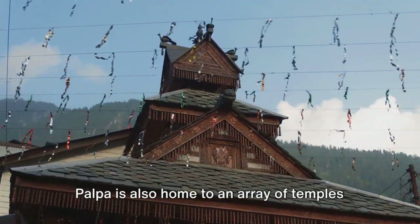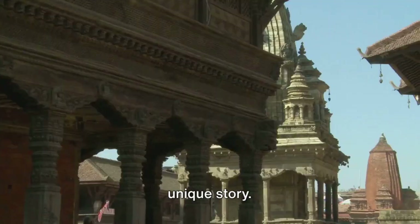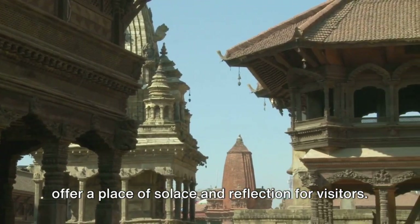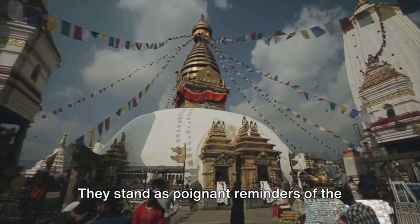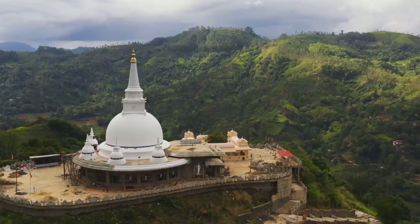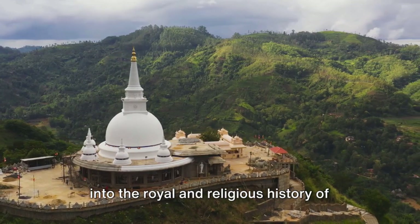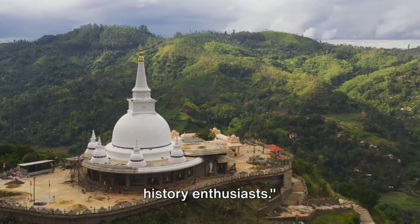Palpa is also home to an array of temples that dot the district, each with its own unique story. These temples, in their quiet dignity, offer a place of solace and reflection for visitors. They stand as poignant reminders of the region's deep-rooted religious beliefs and practices. These historical sites offer a glimpse into the royal and religious history of Palpa, making it a treasure trove for history enthusiasts.